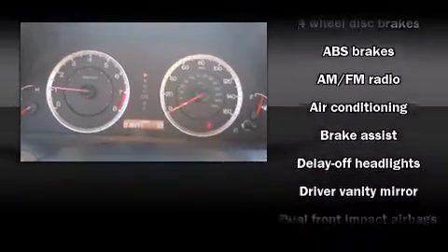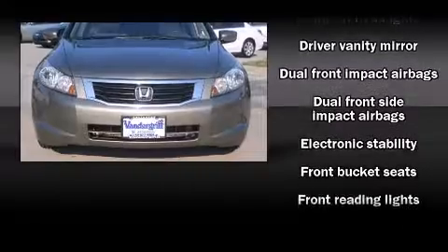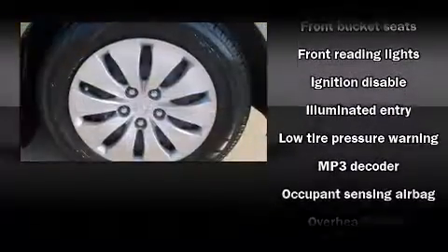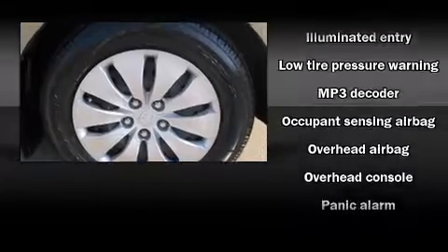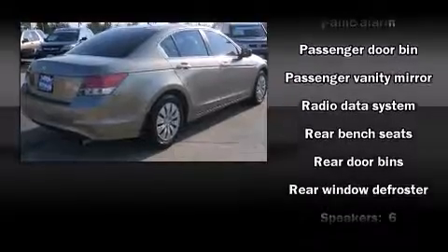Honda ensures the safety and security of its passengers with equipment such as head curtain airbags, front-side impact airbags, traction control, anti-whiplash front head restraints, a panic alarm, and four-wheel disc brakes with ABS.